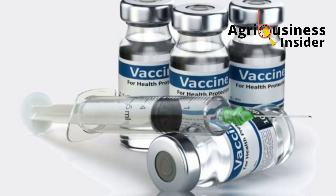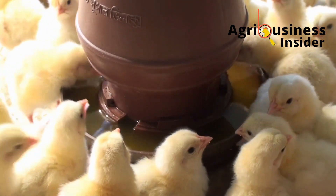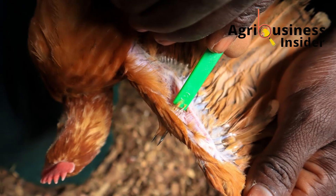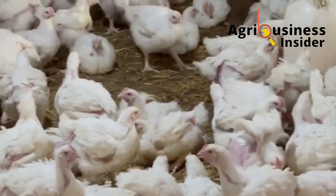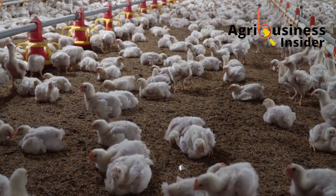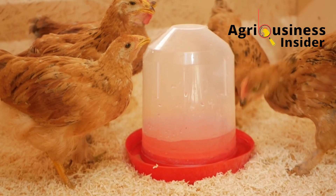So how exactly should you administer these vaccines for best results? Different vaccines have different methods — some are given via eye drops, others through drinking water, some by injection, and a few by wing web puncture. For the average farmer, the most practical method is through drinking water, but even this simple method can go wrong. Start by withdrawing drinking water from the birds for about four to five hours before vaccination, so that every bird will be thirsty enough to take the vaccine water in quickly.